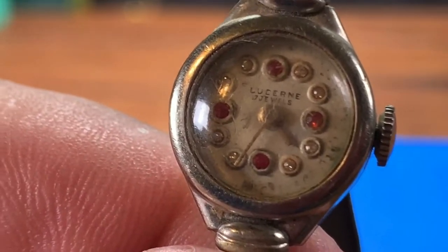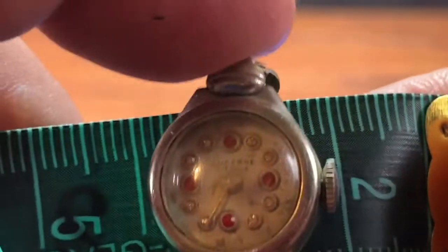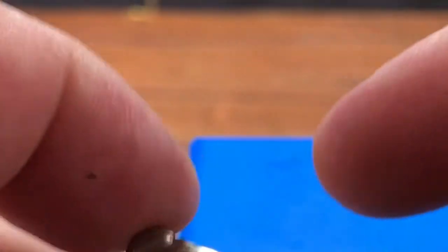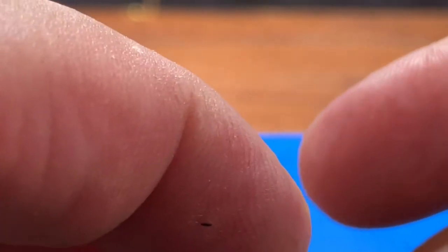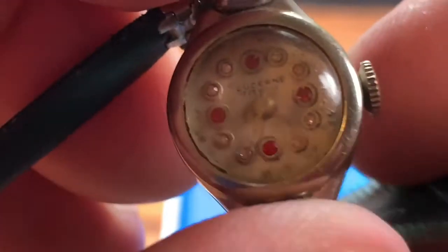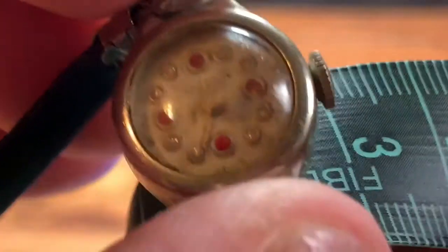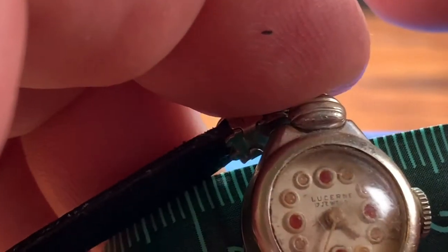A lot of these little tiny watches were made, as you can tell. Here's a tape measure — this is a one-centimeter mark. It's pretty small. Here's a one-inch mark — it's about three quarters of an inch across, maybe a little less. About a centimeter and a half across, approximately.